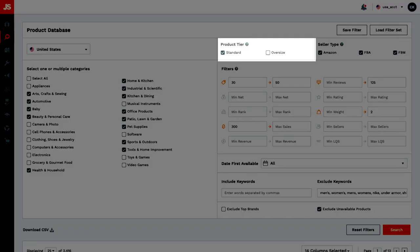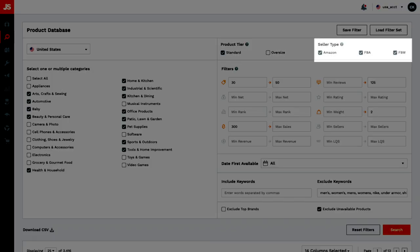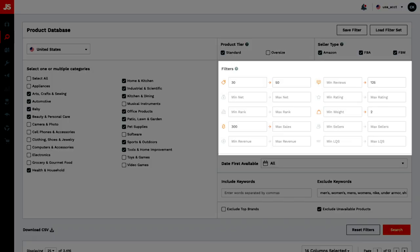I suggest sticking with standard size products — this keeps your shipping and Amazon fees low. Oversize can be a logistical nightmare with high storage, shipping and Amazon fees to the point where it may not even be cost effective to do FBA. Leave all seller types checked.